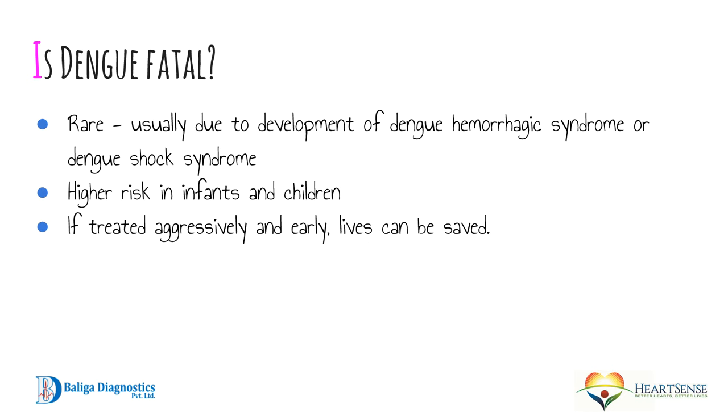Is dengue fatal? Reassuringly, fatality is rare, though some cases progress to dengue hemorrhagic syndrome or dengue shock syndrome. In these conditions, there is excessive bleeding from different orifices — from the nose, gut, or bowels — and the blood pressure drops, which is when it becomes dengue shock syndrome. The risk of these complications is higher in infants and children, but if treated aggressively and early, lives can be saved.